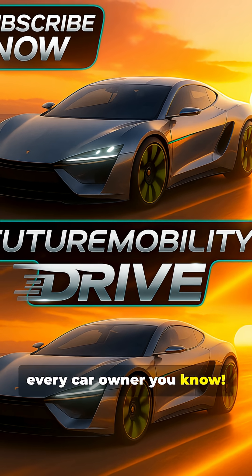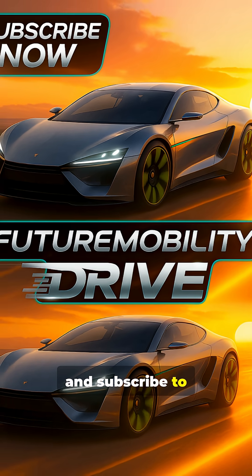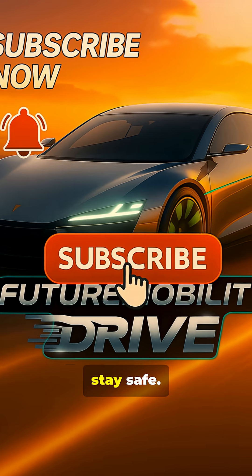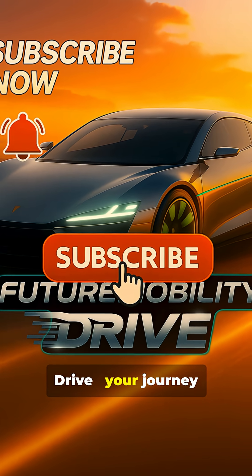Share this with every car owner you know. Like, share, and subscribe to Future Mobility Drive for your daily dose of automotive insights. Stay informed, stay safe. Future Mobility Drive — your journey starts here.